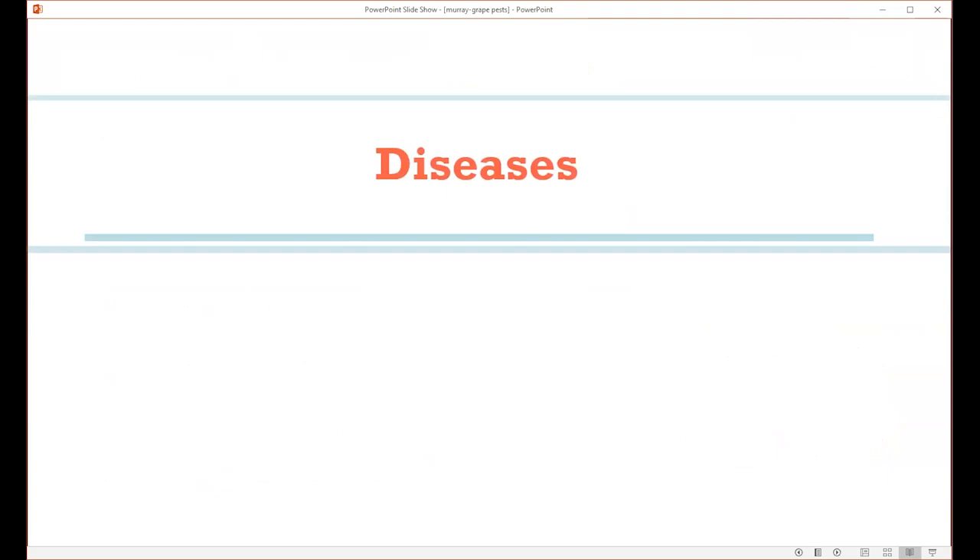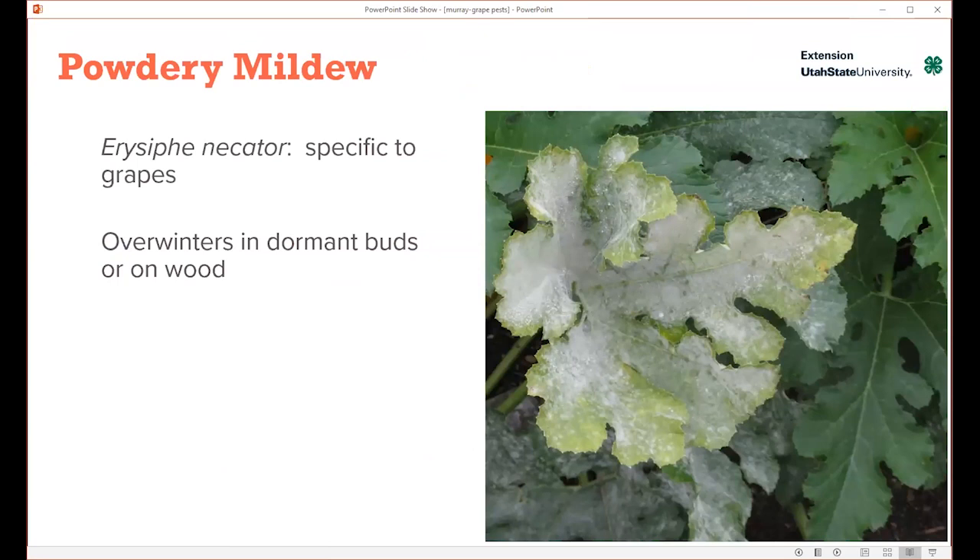Let's cover some diseases of grapes. The one that's most common for Utah and even in the West on grapes is powdery mildew. It's a fungus and the pathogen name is Erysiphe necator. You might think, why is a fungus so common in our arid region? Powdery mildews actually do best in areas without a lot of rainfall. All they need is a little bit of humidity within the plant canopy, and they spread very quickly — the spores spread.